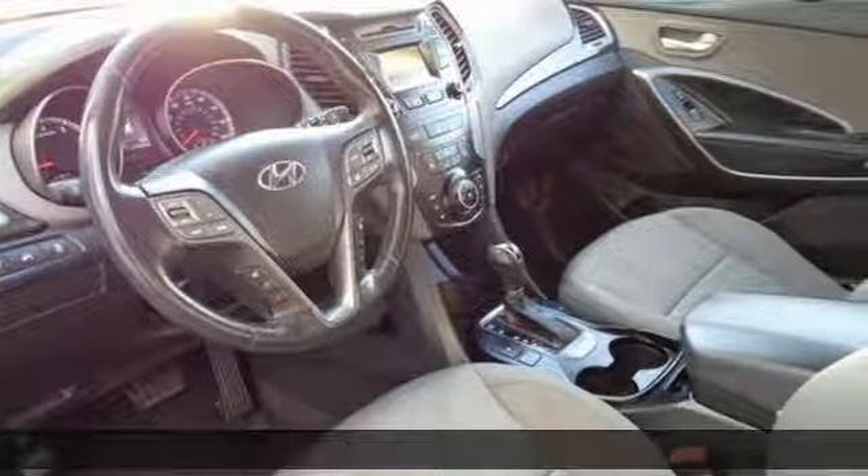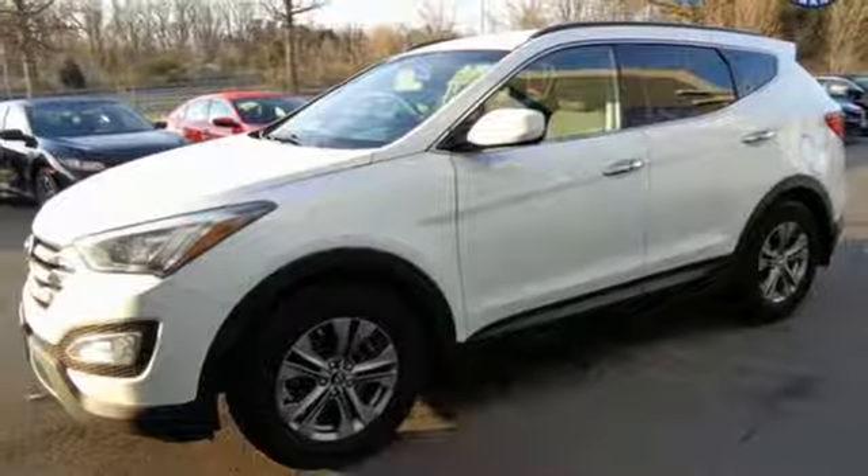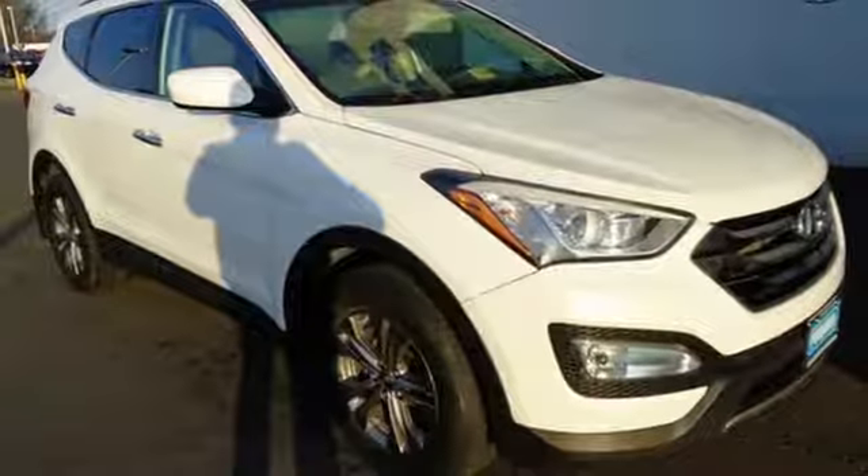You'll appreciate the multi-function steering wheel, Bluetooth technology, keyless entry, and BlueLink telematic system at your fingertips. Put all four wheels in motion and drive home in this Santa Fe Sport today.